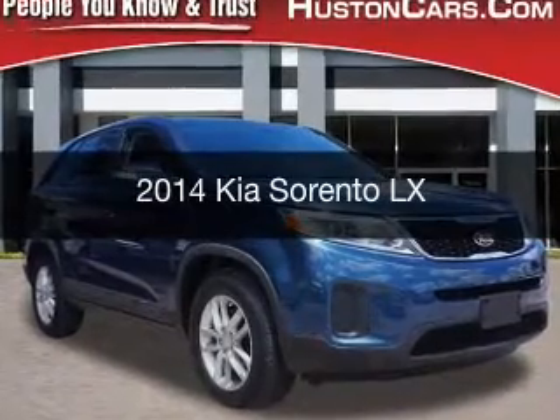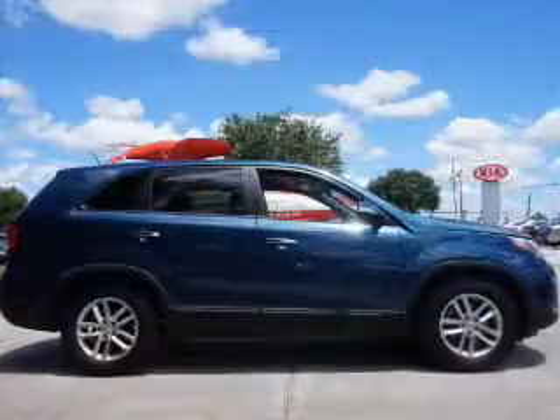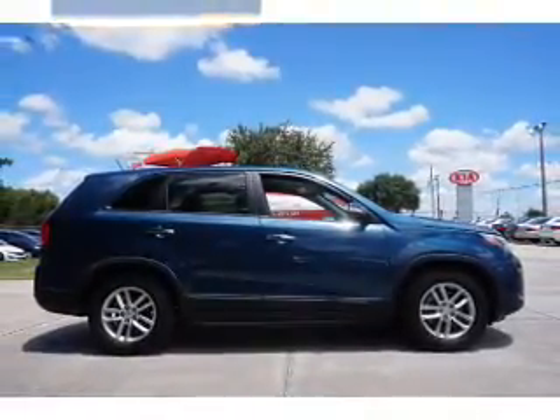This is a used 2014 Kia Sorento. It's powered by front-wheel drive, a 2.4-liter 4-cylinder engine, and a 6-speed automatic transmission.